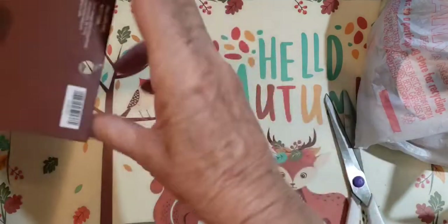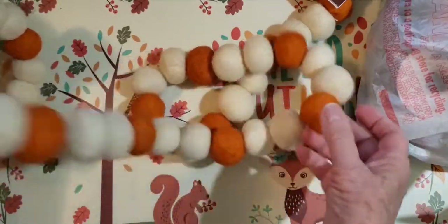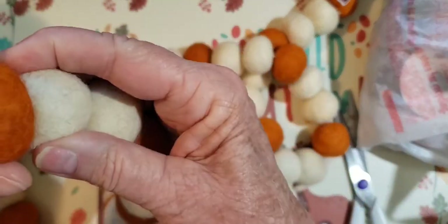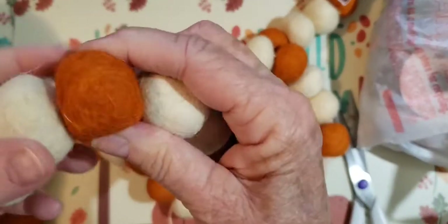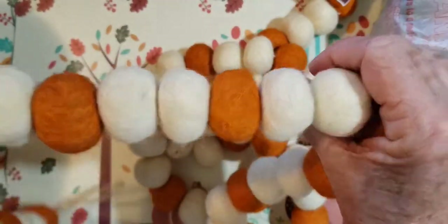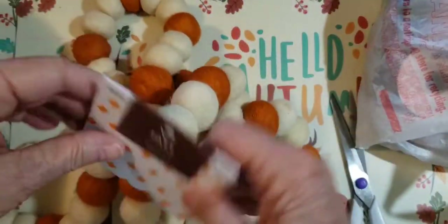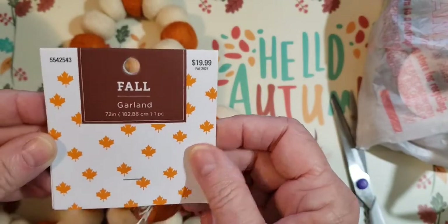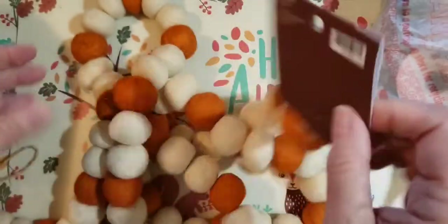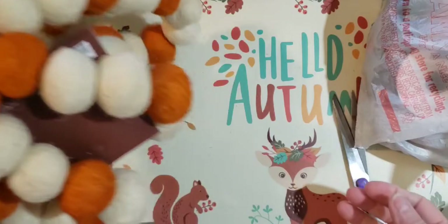Look what I got — these little felted balls that kind of look like pumpkins. I thought I could use them somehow on a tassel. They look felted to me, and they are called Fall Garland. I'll find a way to use those in a tassel.